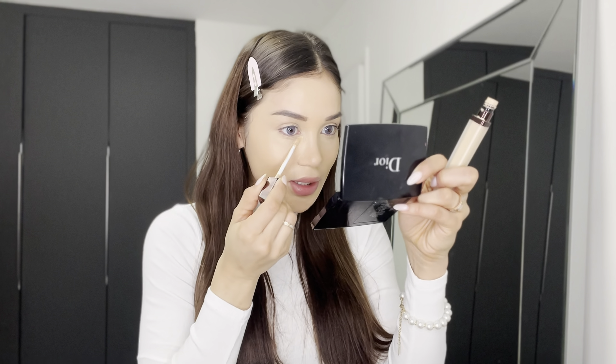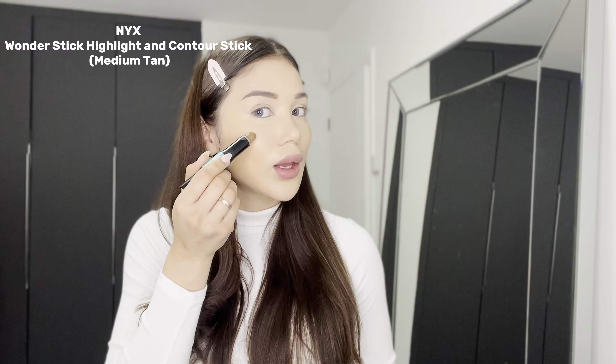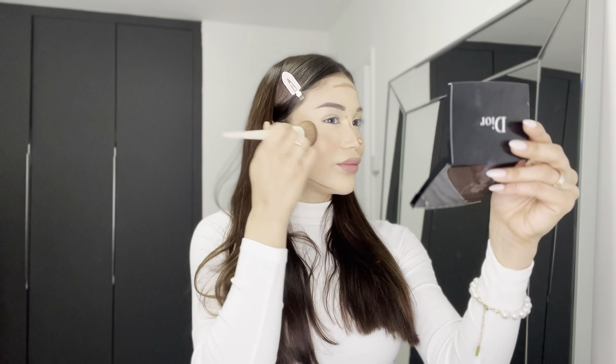I'm going with this CC cream from IT Cosmetics — it has SPF 50. If you're in winter, it's really important that you take care and put some protection on your skin because sun safety is a must, always. One pump, and I'm just going to blend this out with the beauty blender.